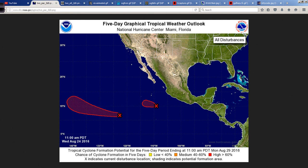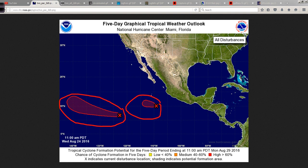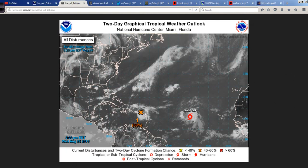Quick look at the eastern Pacific — not to be ignored. We do have a couple of areas trying to develop, but the great news is they're both going to head westward and away from the Mexican coastline, so no worries there at all. In the Atlantic Basin,